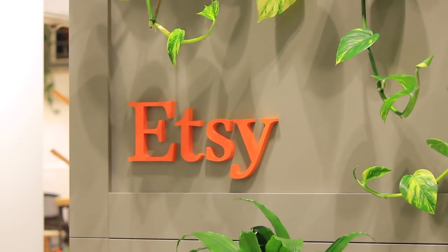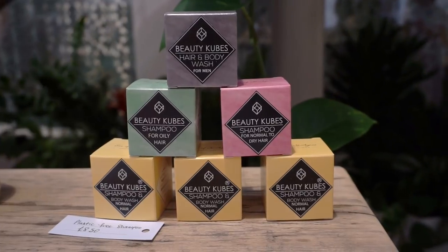Hey guys, I'm at Etsy UK HQ where I'm helping to introduce their brand new sustainable summer collection, which is hashtag SS collection. It's a really exciting collection of UK sellers who are all very talented and they all take a very sustainable approach to all of their products. I've spotted beauty cubes and I'm very excited about that.